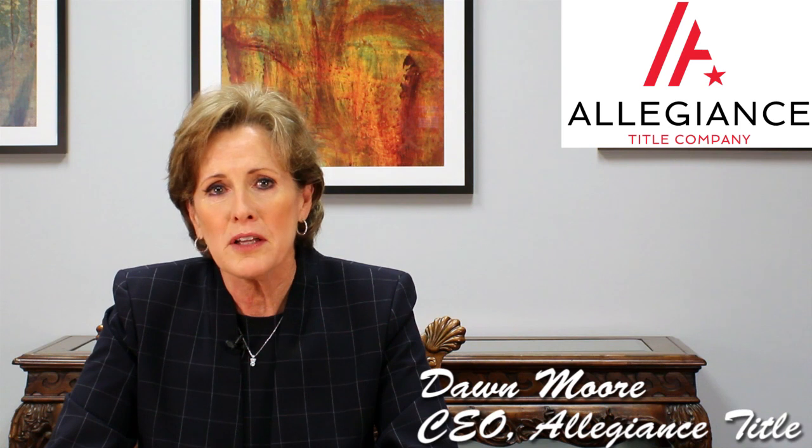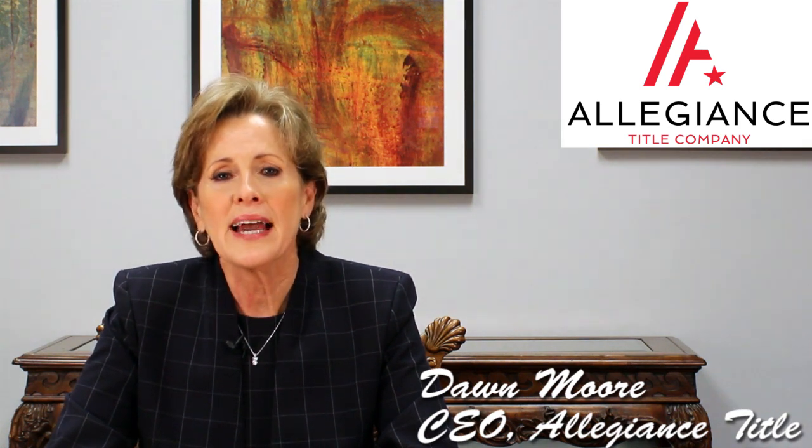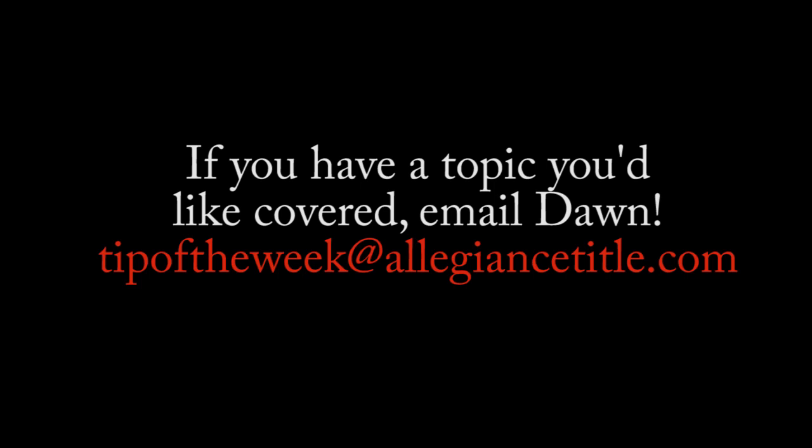Next week, I will address other items to look for in the resale certificate. I hope these video podcasts are helpful. Allegiance Title is your trusted resource for results. I hope to see you on the next one.